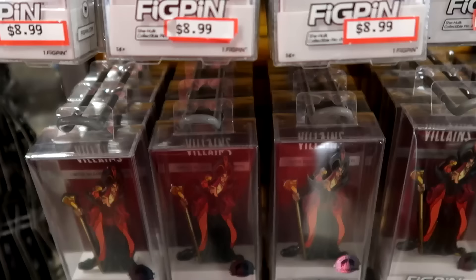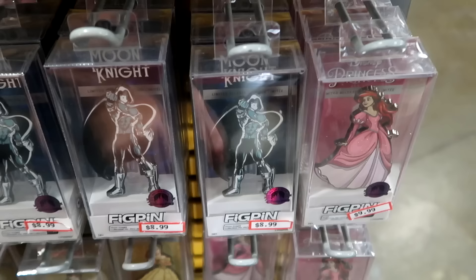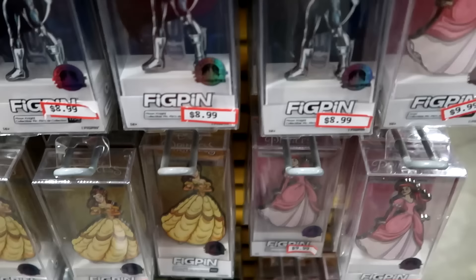Right underneath that you have Jafar from Aladdin — all originally $25 a piece. They have Moon Knight and Princess Ariel from The Little Mermaid at $9.99. Right underneath they also have Belle from Beauty and the Beast.